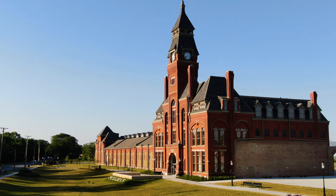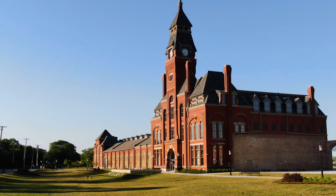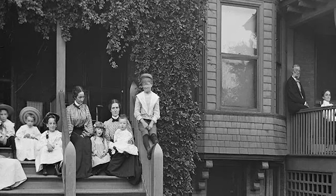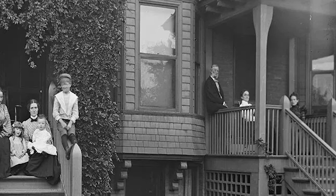Pullman's architect, Solon Spencer Beeman, was said to be extremely proud that he met all the workers' needs within the neighborhoods he designed. The distinctive row houses were comfortable by standards of the day and contained such amenities as indoor plumbing, gas, and sewers.